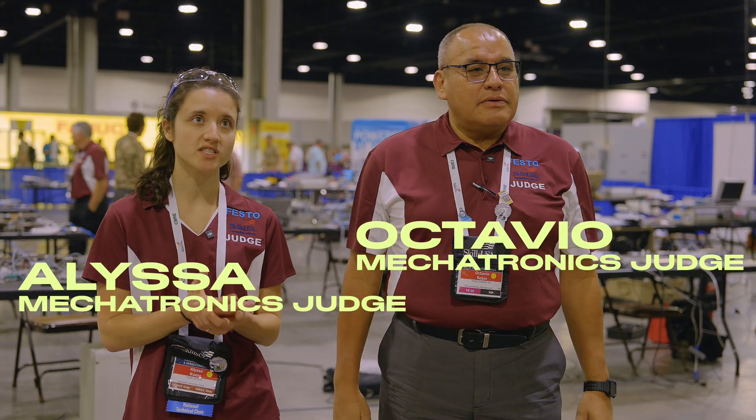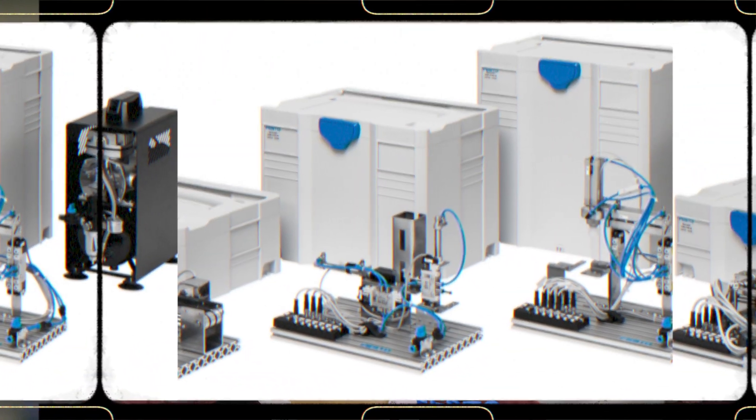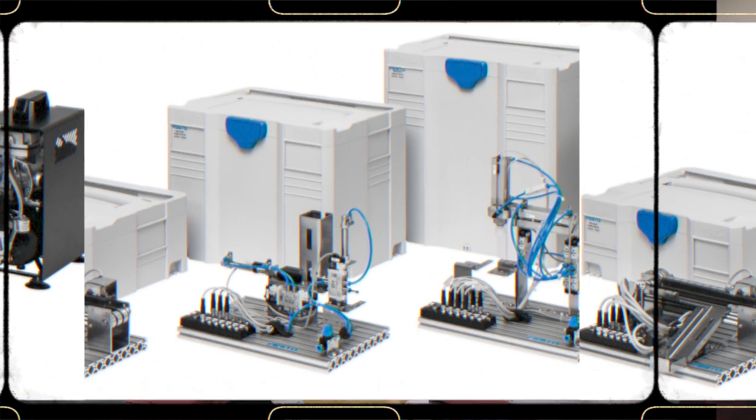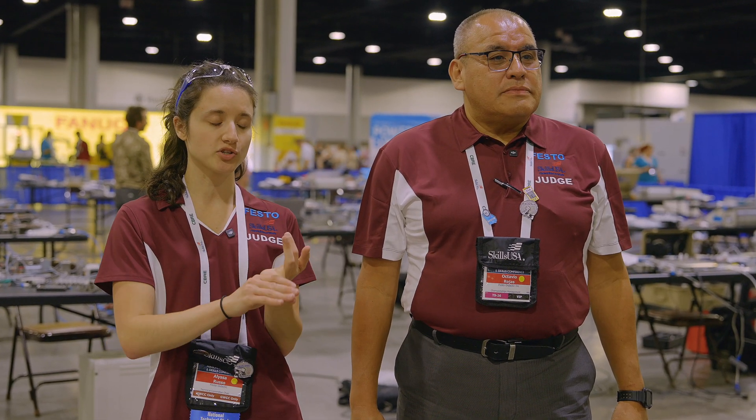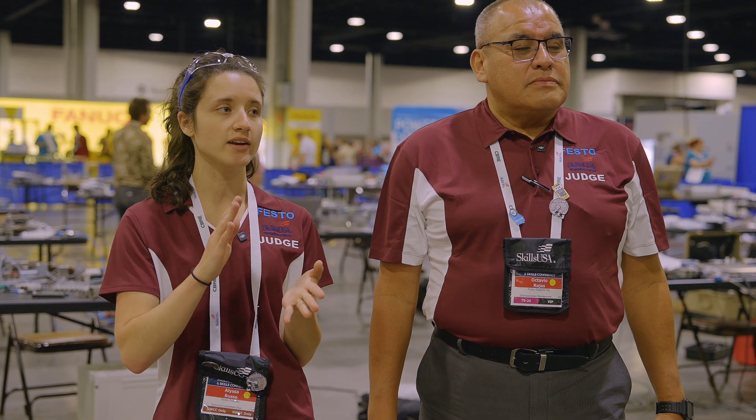In the Mechatronics competition, we use pieces of equipment like our Festo Mech Labs and our Festo Skills Conveyors, which allow students to build small-scale assembly lines so that they can learn how to put them together, electrically wire them pneumatically, and also program them.